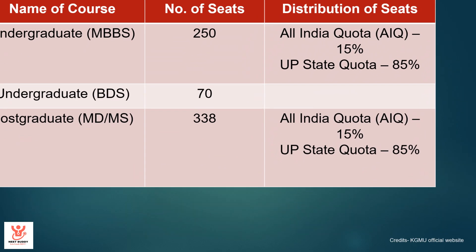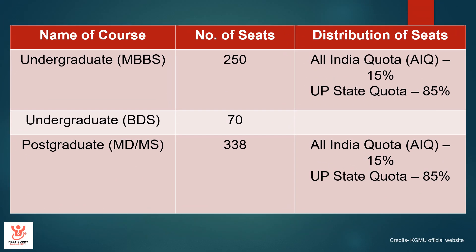Seat matrix. For undergraduate MBBS, there are 250 seats. 15% of these seats are filled via All India quota and 85% are filled via UP state quota. For undergraduate BDS — bachelors in dental surgery — 70 seats are there. For postgraduate MD/MS, there are a total of 338 seats divided across various subjects. Again, 15% is filled via All India quota and 85% via UP quota.